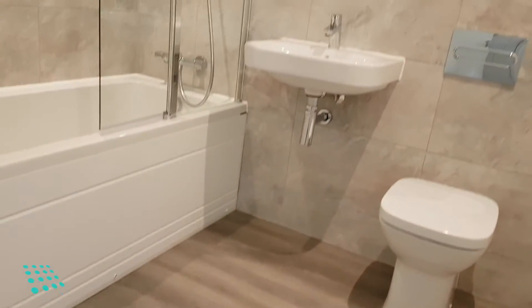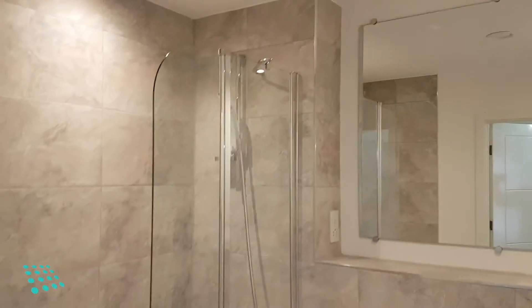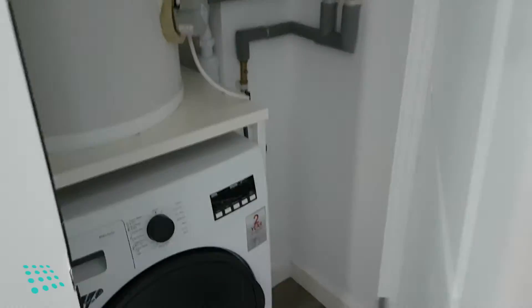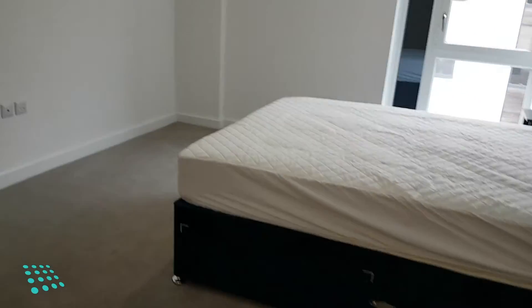The bathroom has a shower over bath. There is a storage area off the hallway which houses the washer dryer, so it's away from the living space. And then we have a nice sized double bedroom.